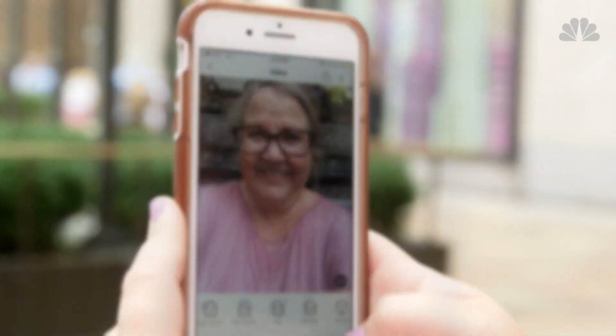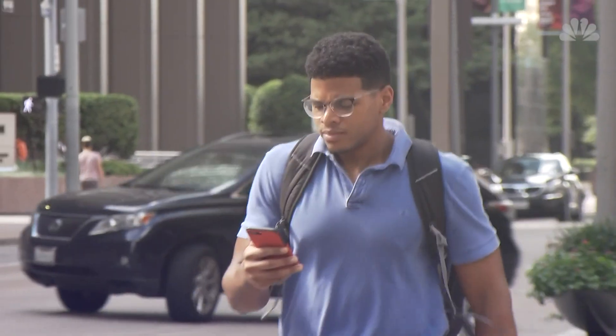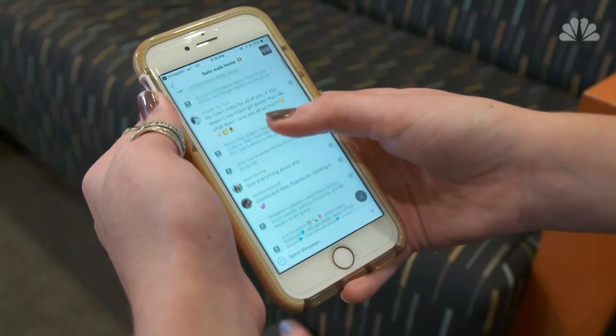A simple first step to data privacy: don't go with the default settings. On many apps you can limit permissions such as location tracking, or opt out of data gathering altogether.